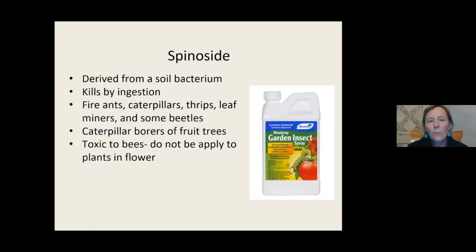Spinosad is from a soil bacterium discovered at a rum factory in the Caribbean. It kills by ingestion and is used for many different insects. Fifteen years ago we thought this would be the organic solution for many growers because it's quite effective. But it is toxic to bees so you have to be very careful. It's sold as 'Captain Jack's Dead Bug' which is a great name. There are now many other forms available. Always read the label, follow instructions, and don't use more than needed. Choose the least toxic method and protect your beneficials and pollinators.